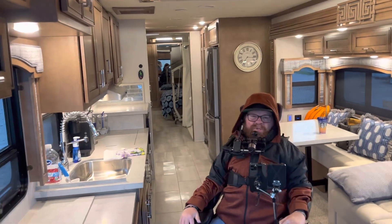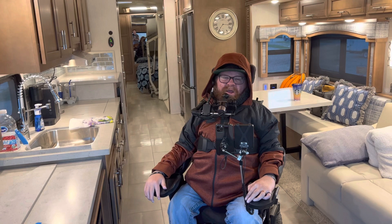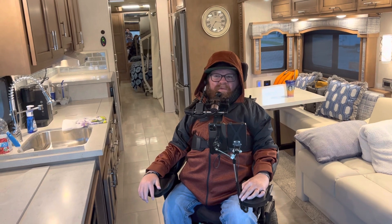Hey, before she shows the outside — JoJo, appreciate you as always reminding me folks: smash that subscribe button, hit the bells, and click the like button if you're watching and you like it. Mad love, mad respect as she shows you the outside.